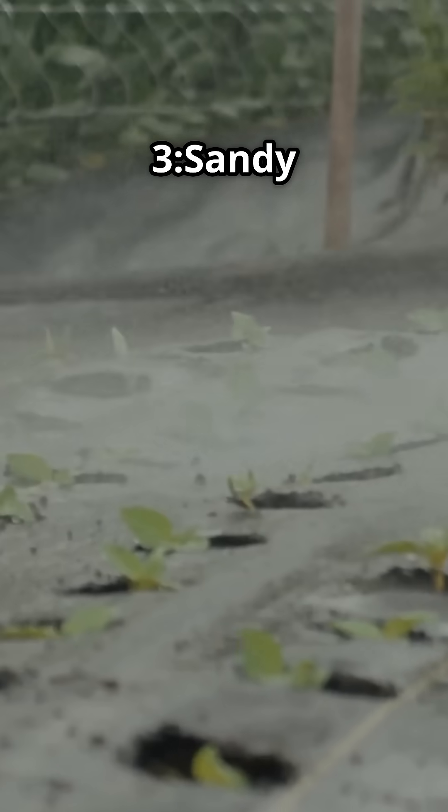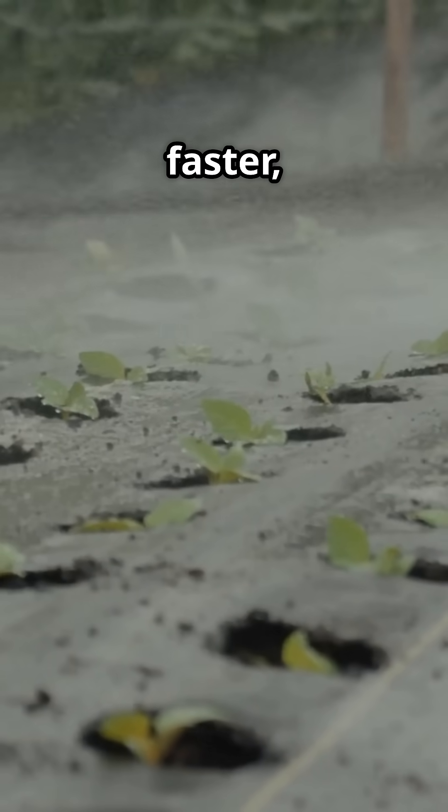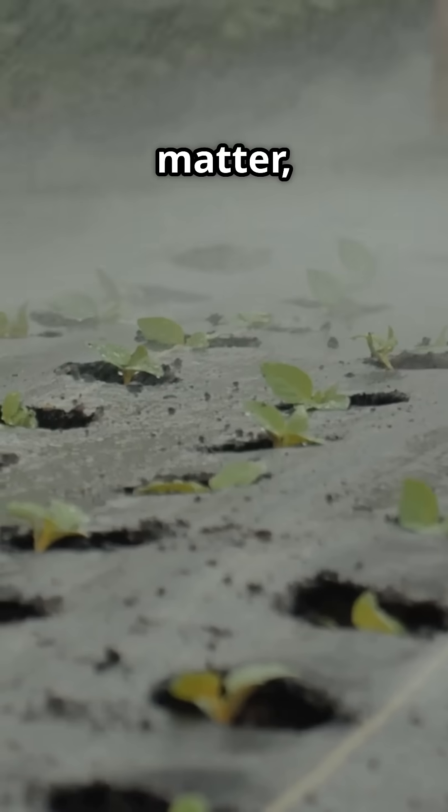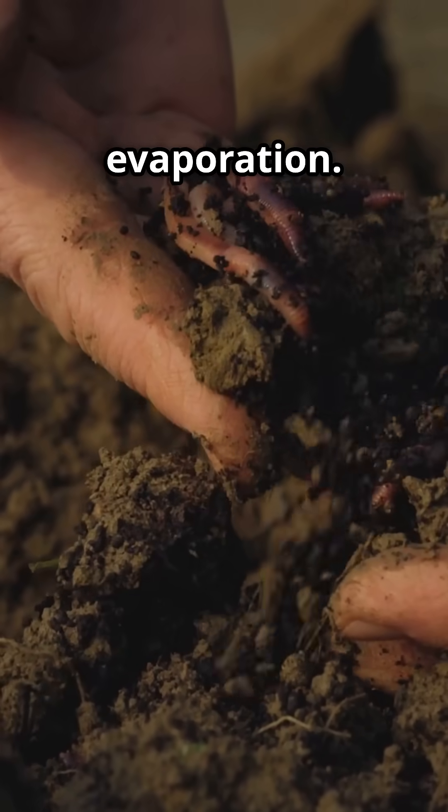Myth number three: sandy soil needs tons of water? Sandy soil does drain faster, but you can retain moisture by adding organic matter, mulch, and cover crops. These build soil structure and reduce evaporation.